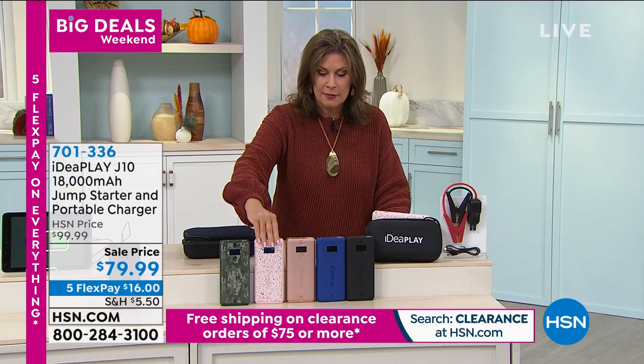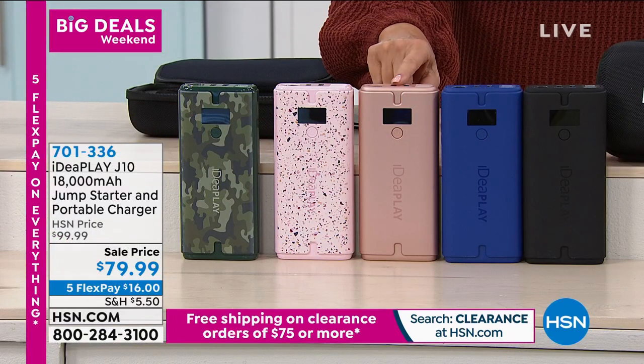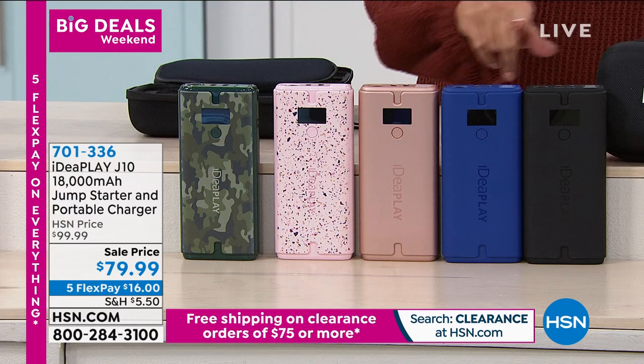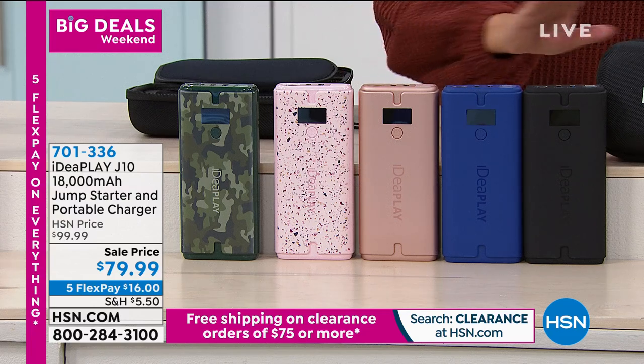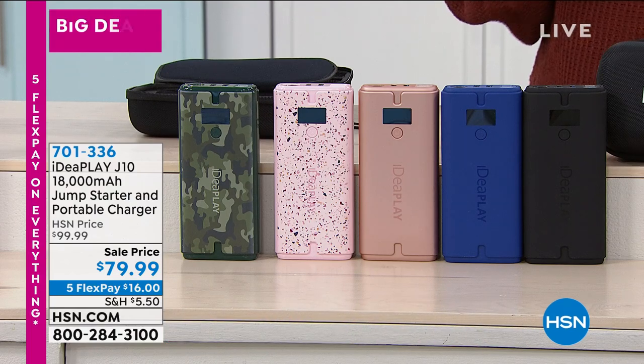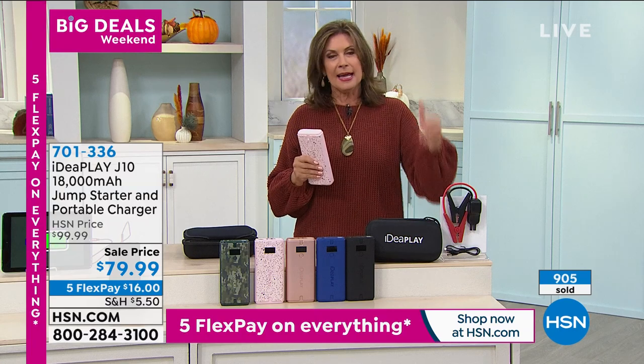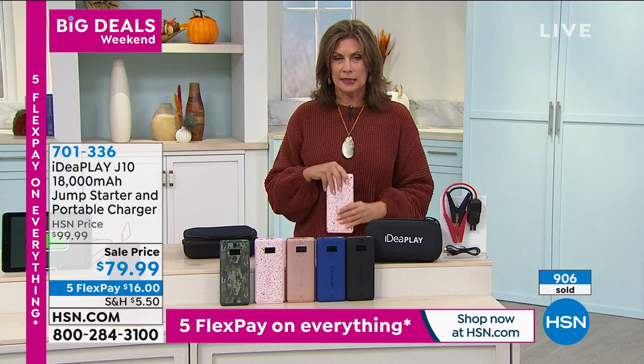We have the camo, the pink terrazzo, and the rose gold — I have about 250 left in the rose gold. We also have the blue and the black. We're doing five flex payments on everything. Typically we don't do five flex payments on this — it's $16, and it's only good for today and tomorrow. I love the power of this and really the practicality.